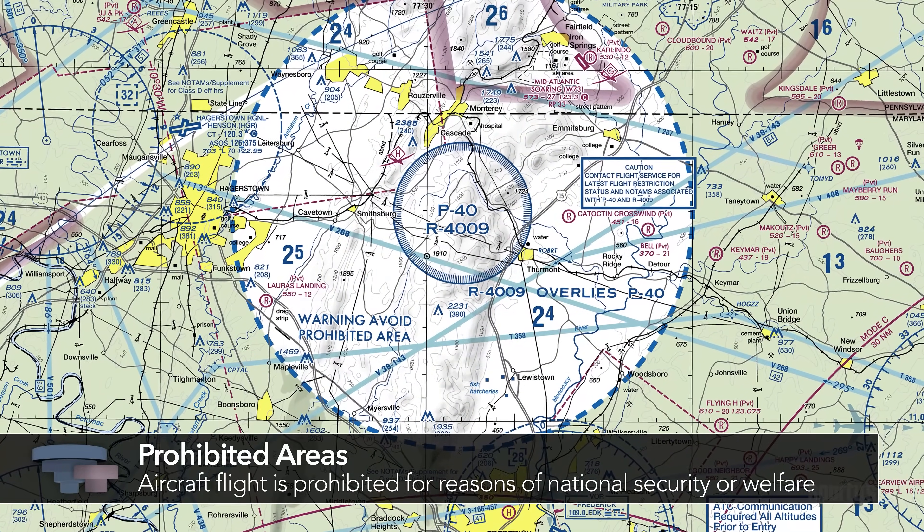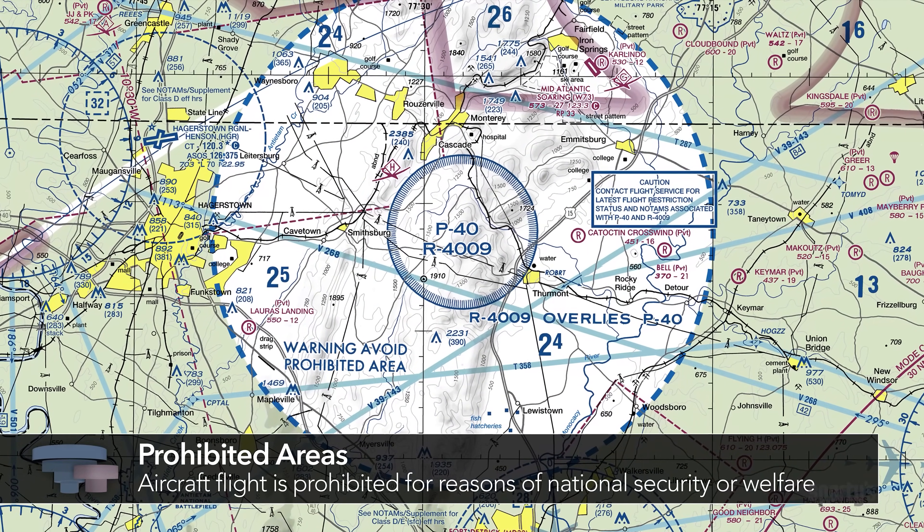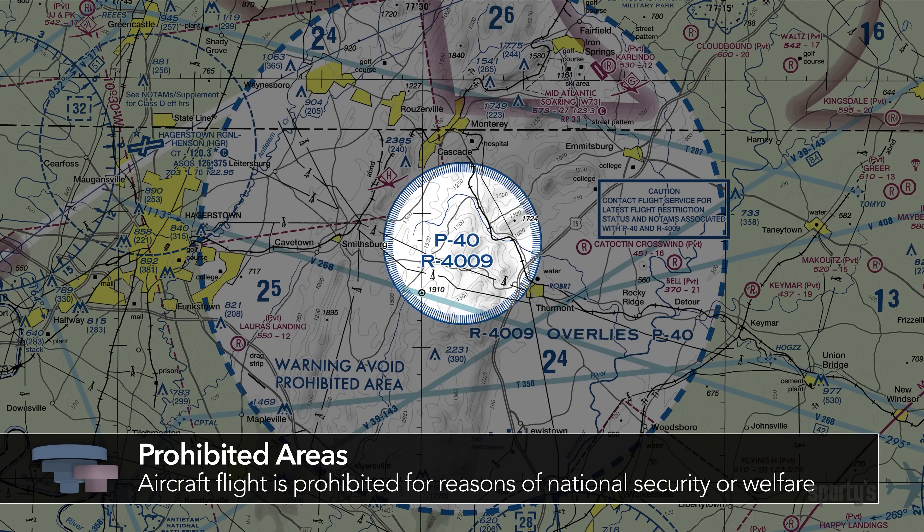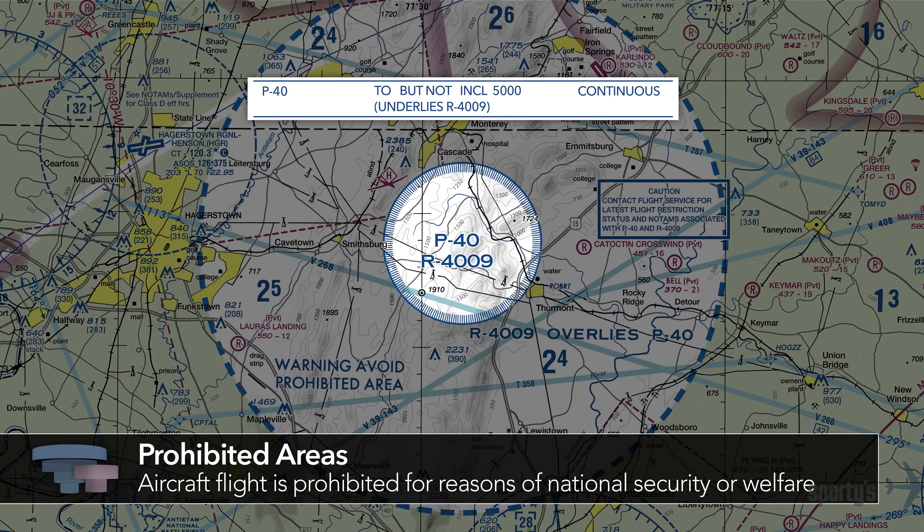Prohibited areas specifically prohibit aircraft flight, period. The prohibited airspace P-40 protects the presidential retreat at Camp David in north-central Maryland. The tabulation of special use airspace on this chart defines its vertical extent to, but not including, 5,000 feet. It is in effect continuously.